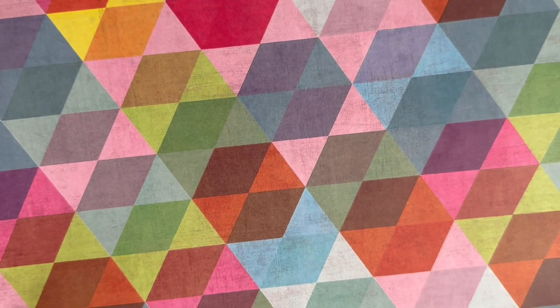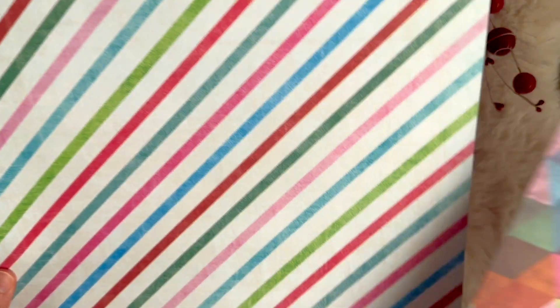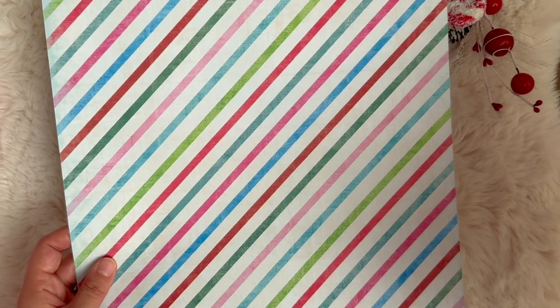This one is called Mid-Century Merriment and then the other side is just so cute with those stripes.